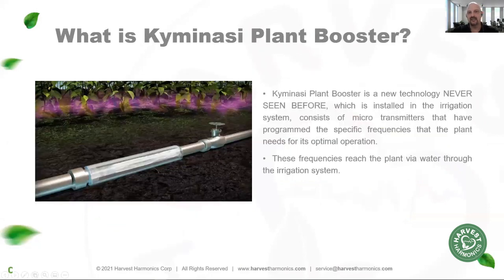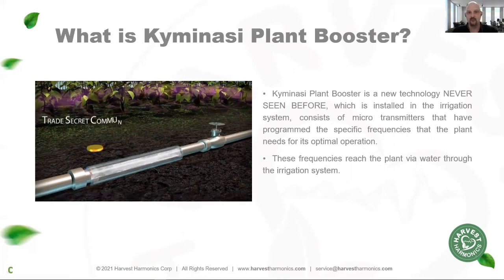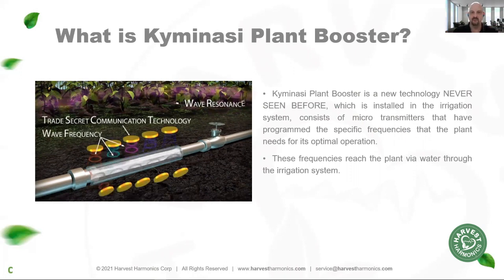What we do is reinforce the natural metabolism of the plant utilizing a set of frequencies that enable the plant to grow stronger, healthier, and faster, and operate according to their optimum genetic potential. This technology has never been seen before — it's not magnets, it's not a water treatment device. It is a completely new technology. We've programmed our microtransmitters with 3,000 frequencies of healthy photosynthesis and attach them to an irrigation system, so that every time the farmer irrigates his crops, he's reinforcing the ideal metabolism of that plant.